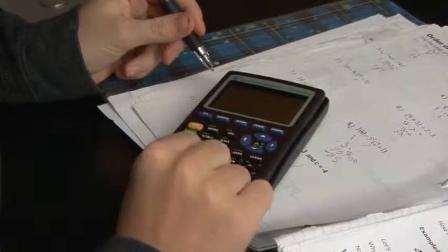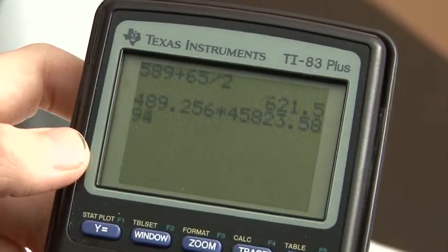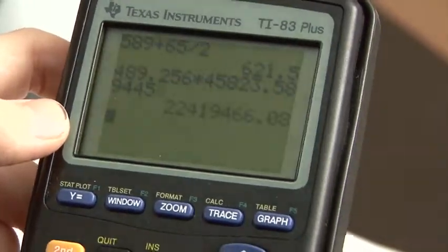If the calculator spits out a wild answer, the student will be quick to question if that answer is correct. Be sure to practice mental math skills with your children when you're out and about. Take time to practice everyday math together, such as tip calculations and estimating a discounted price.